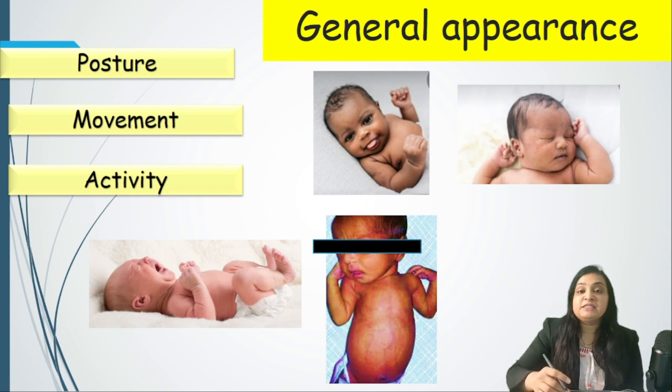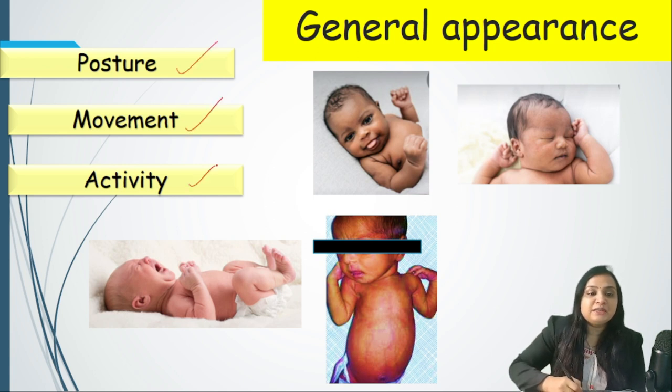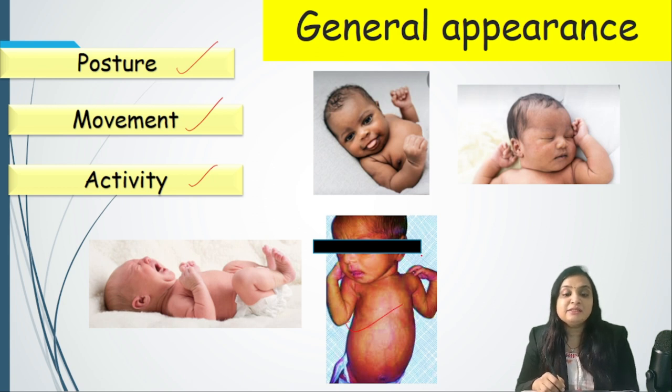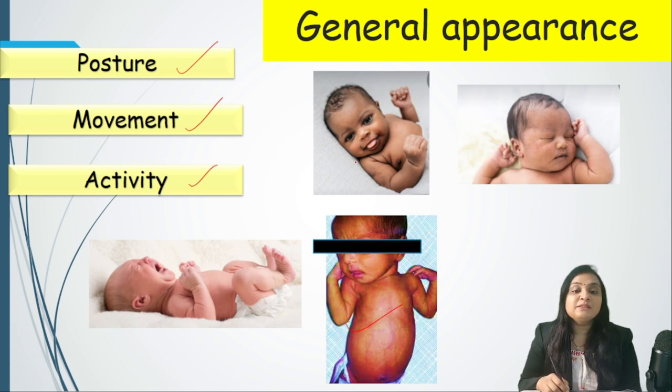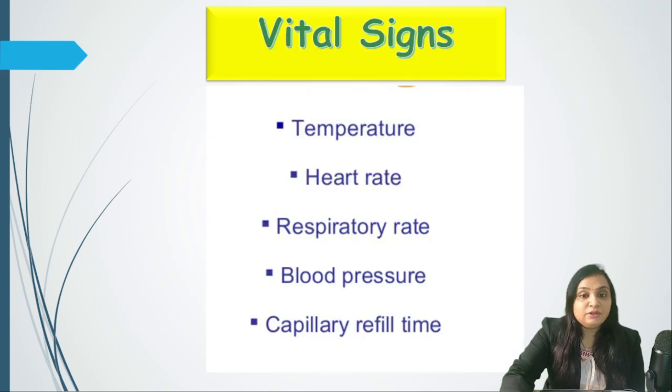The first step is general appearance, in which we assess posture, movement, and activity. By looking at the baby we can tell if it is fine or not. A baby that looks lethargic with a sick posture and appearance is concerning. Normal activity in a newborn includes being at peace, sleeping, or crying — all three types are considered normal.